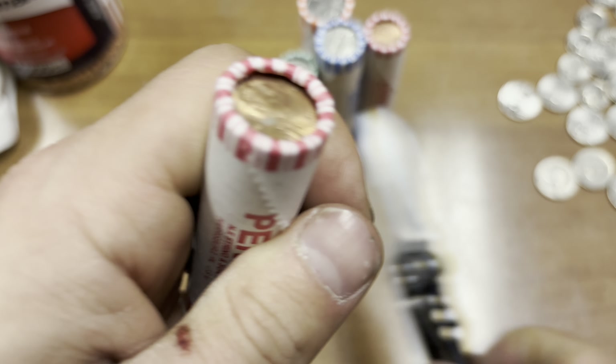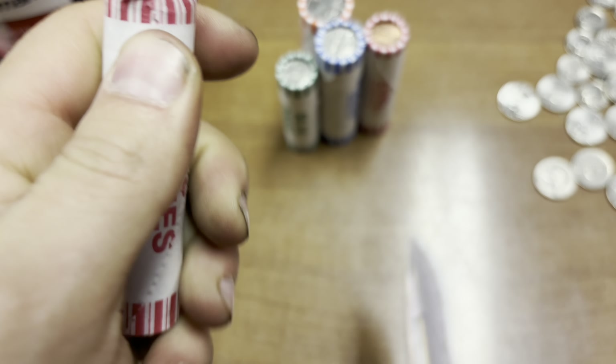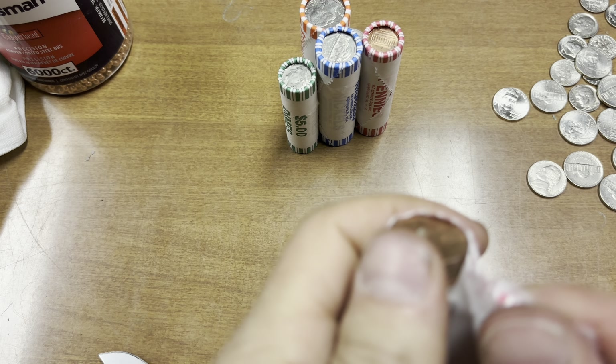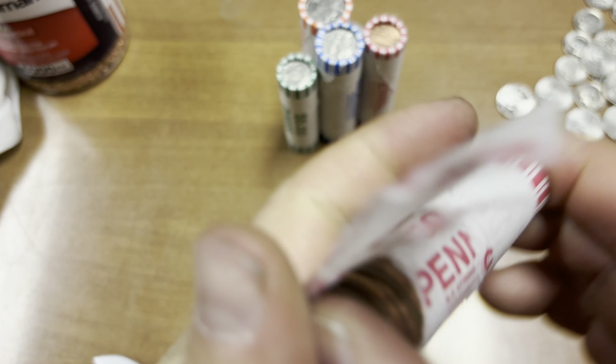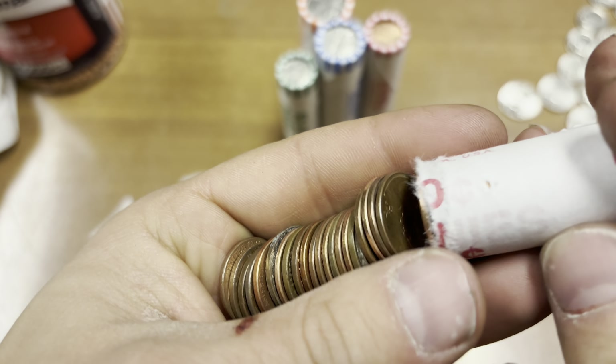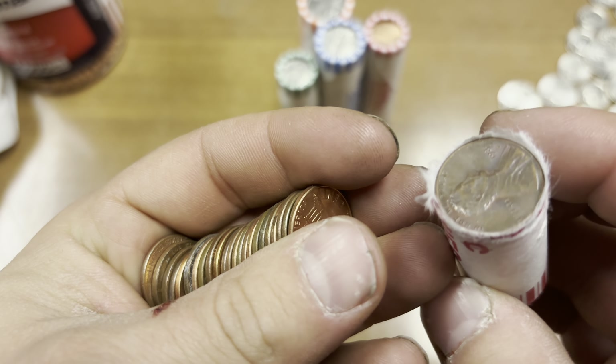I'm doing pennies now. With the pennies, even though copper's down, I still keep anything 1981 or earlier. So I might get some stuff worth keeping — maybe not worth getting excited over, but worth keeping at least.